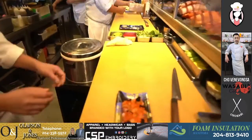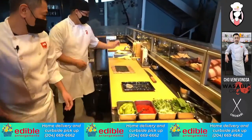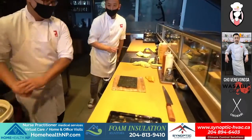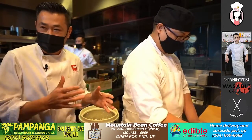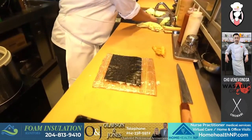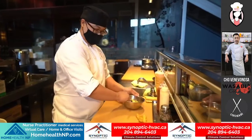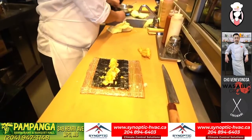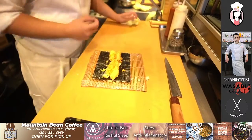Now we're going to do the Winnipeg Jets roll. A lot of people just order four or five of these — just the Jets roll. This is Royal — it's been with us many, many years. He and Andy take care of the store here. Inside we have lobster, a little bit of tempura crumbs, spicy mayo, green onions, then we have the shrimp tempura we deep fried earlier, and fresh avocado going in there.